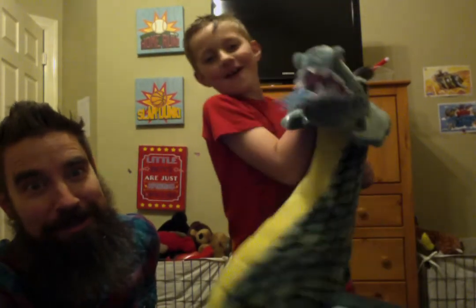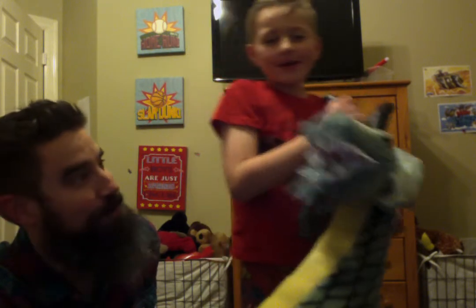Hey, what's up? Welcome to... Are you smarter than a second grader? Or are you smarter than a dragon? We'll find out.